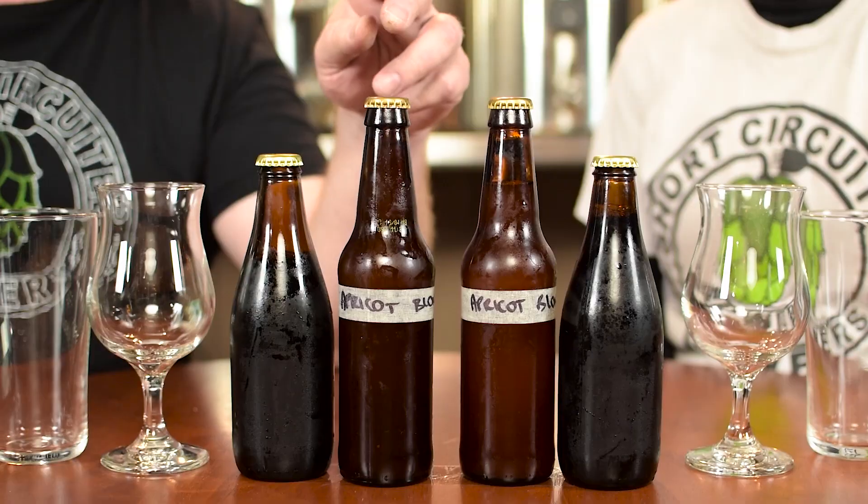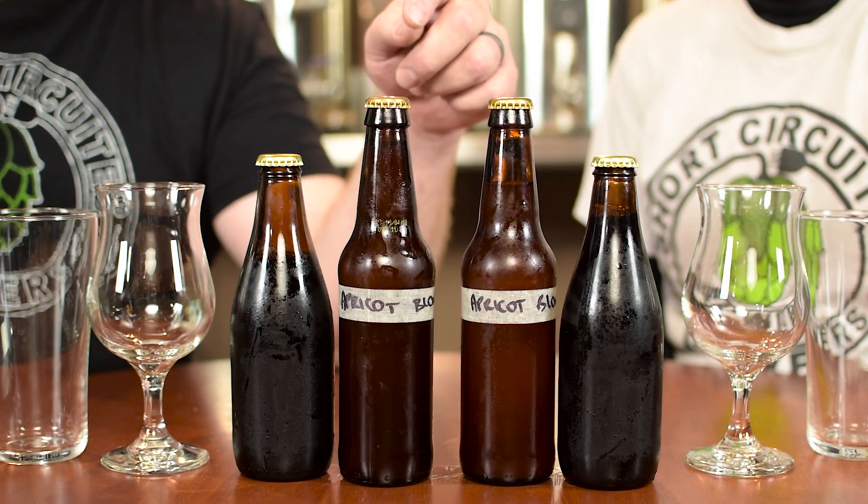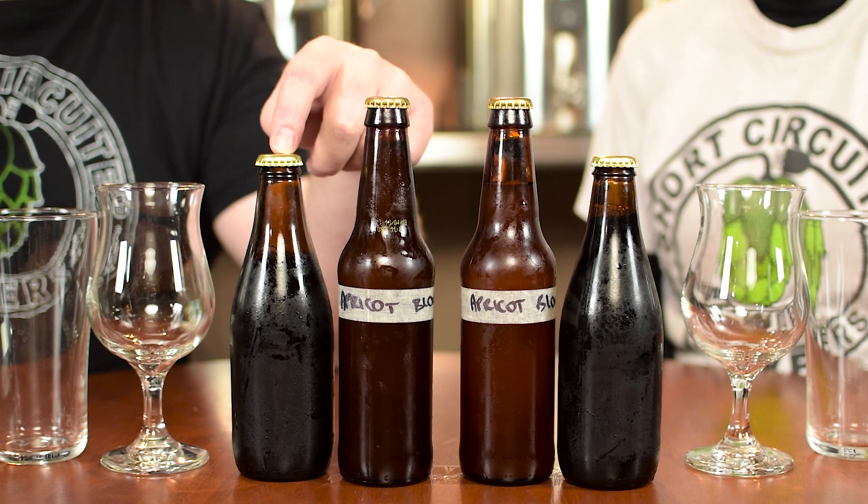He sent me a message on Facebook and said, 'Hey, I'll send you some of my beers that I brewed. You want to try some?' I said, yeah, absolutely. So what we've got tonight is an apricot blonde and a stout.